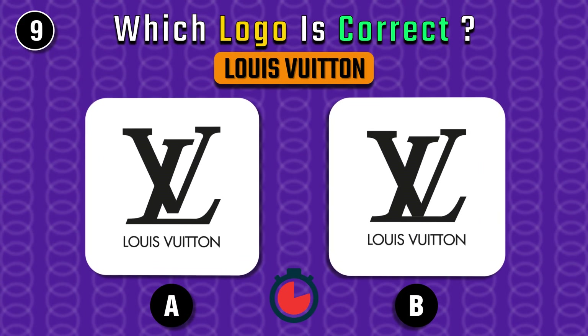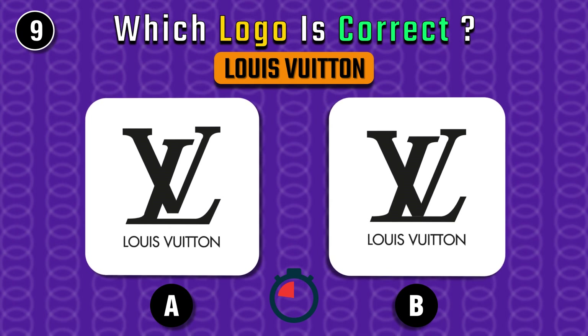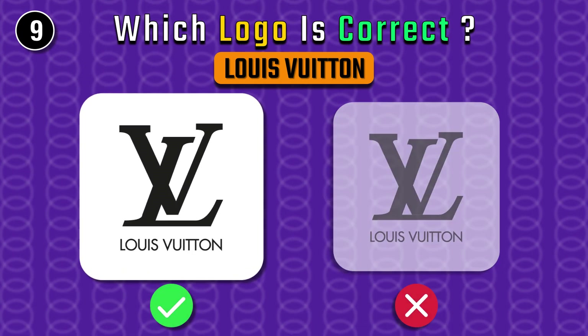Now what's your call on this one? Yes, it's the right one.